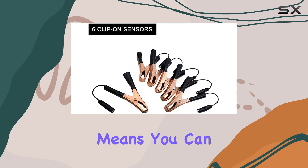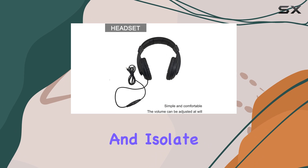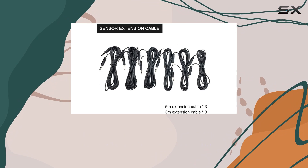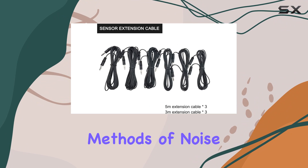This means you can listen to different areas of a vehicle simultaneously and isolate the exact location of an abnormal sound, eliminating the guesswork often associated with traditional methods of noise detection.